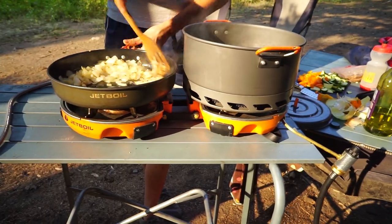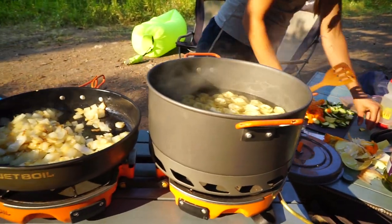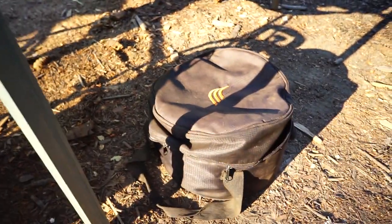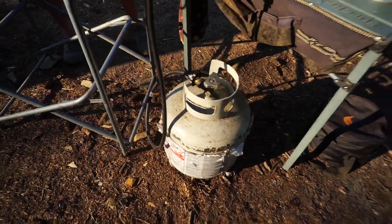And then we have the Jetboil Genesis, and we pretty much love it. Basically these two burners fold together and fit inside the pot, then you put the top on, the pan fits on top of that, and the whole thing fits in that tiny little case right there. So it's a very efficient use of space and we get a double burner stove. We connect it with just a 25-pound propane tank because we cook generally two meals a day — breakfast and dinner — so it's silly to use those little green disposable ones. We just use a propane tank.